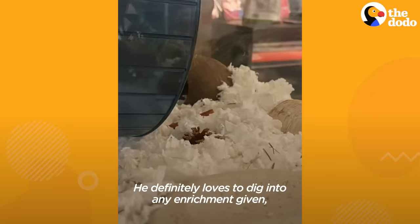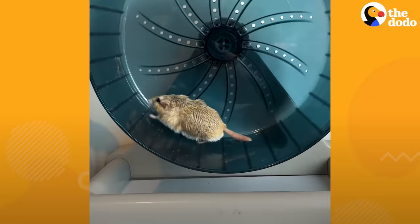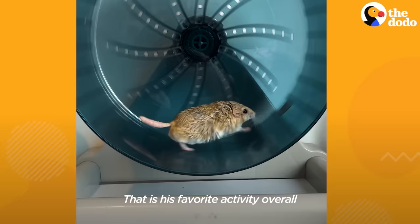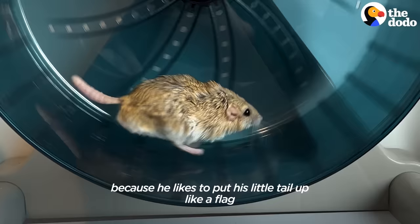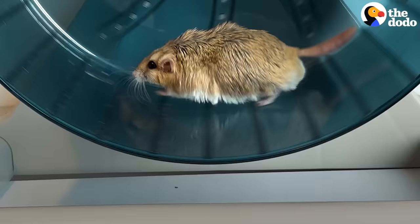Now it's time for exercise. He definitely loves to dig into any enrichment given, as well as run on his wheel. That is his favorite activity overall, because he likes to put his little tail up like a flag and just run and zoom.